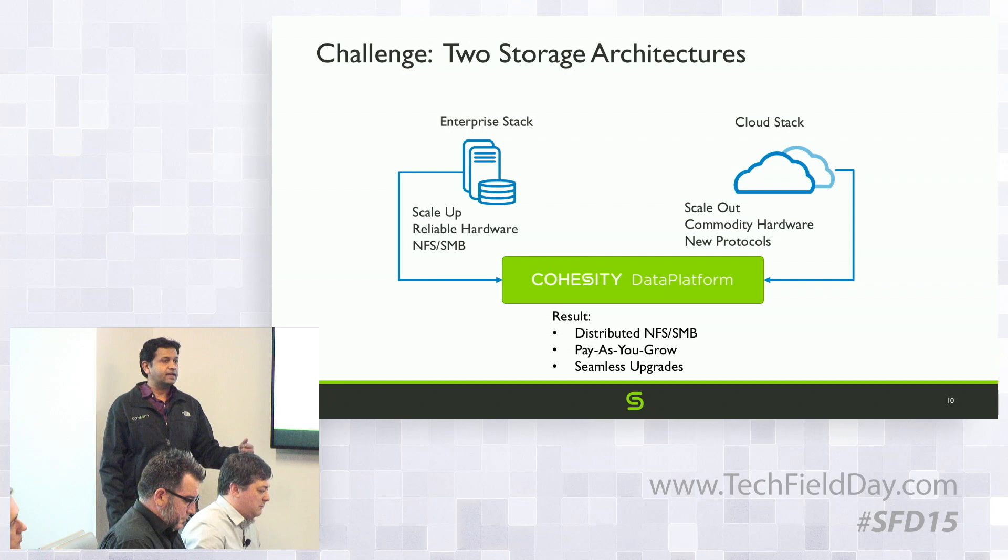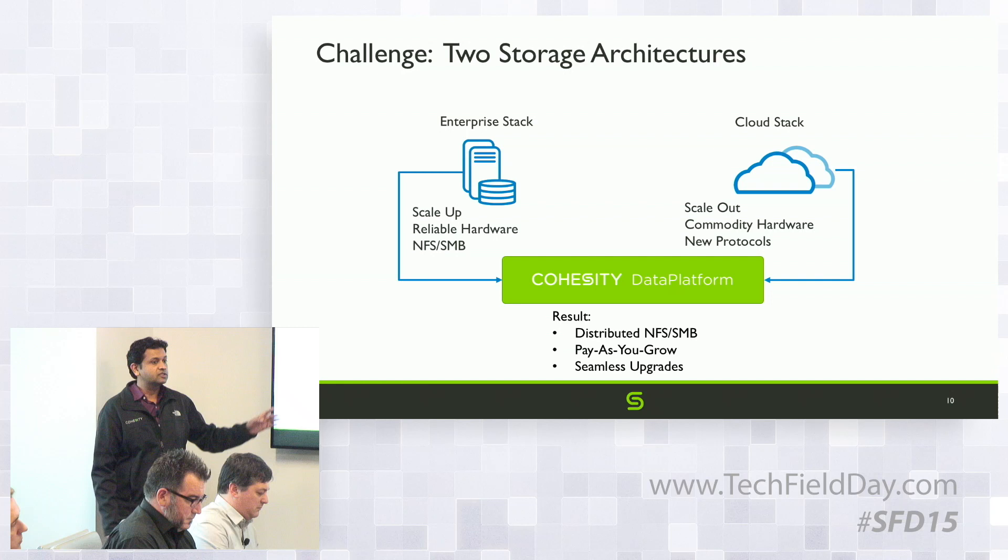SMB is stateful and you have things like sessions. On the other side, you have the cloud built using commodity hardware that just scales out, but the protocols the cloud uses are very different. GFS, for example, does not talk POSIX semantics and is not similar to SMB or NFS.